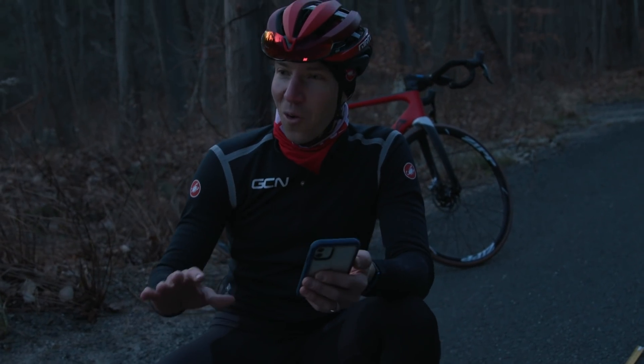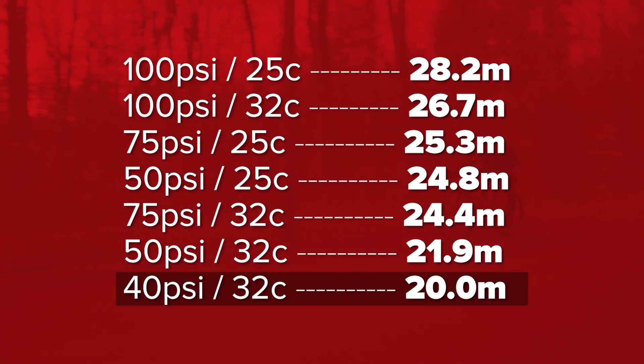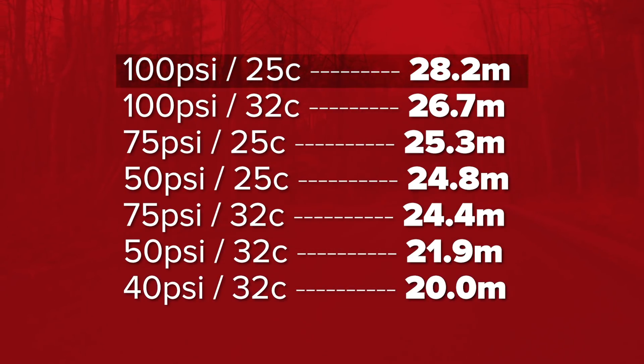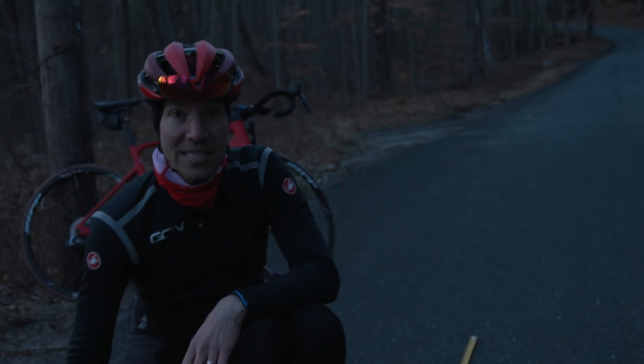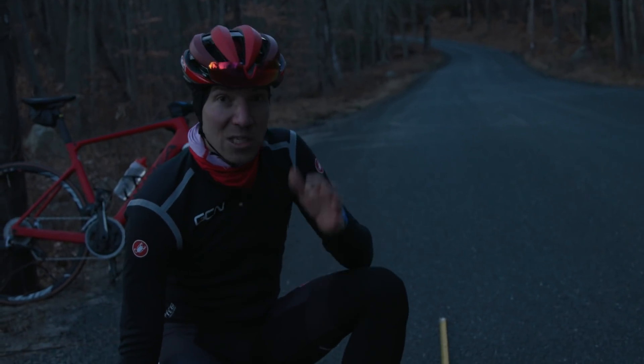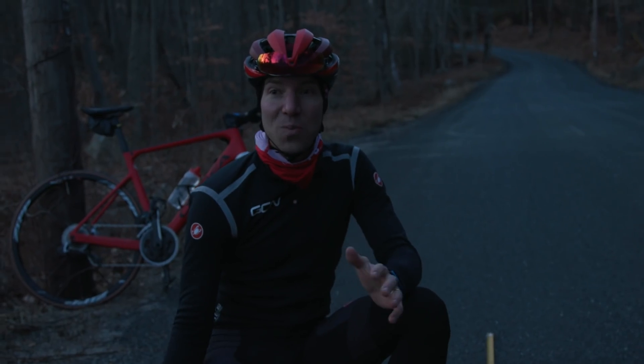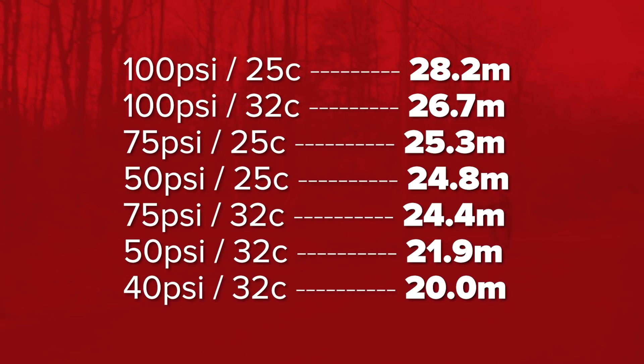Pretty unbelievable how those numbers worked out. The difference between the 32mm tire at 40 PSI and the 25mm tire at 100 PSI was significant — the difference between going through an intersection and being able to stop or not if a red light or accident were to happen. I was really blown away by how much difference there was. I started at the exact same spot every time, spun the bike out to 30 miles an hour, and hit the brakes super heavy from that line. It feels very scientific, and I'm really happy with the results.